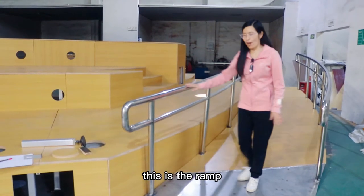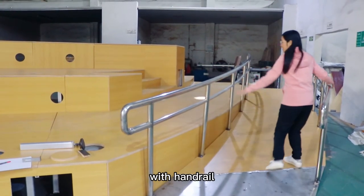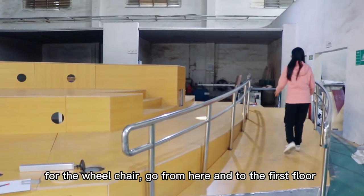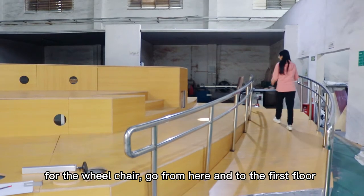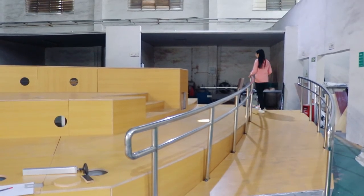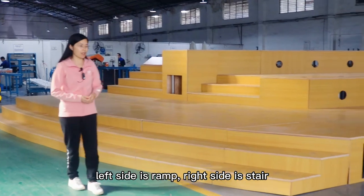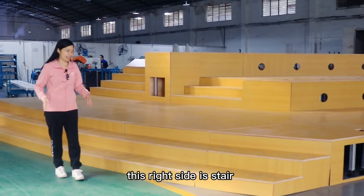This is the ramp with handrail. For wheelchair access, you can come from here and go up from here. The left side is the ramp, and the right side is the stair.